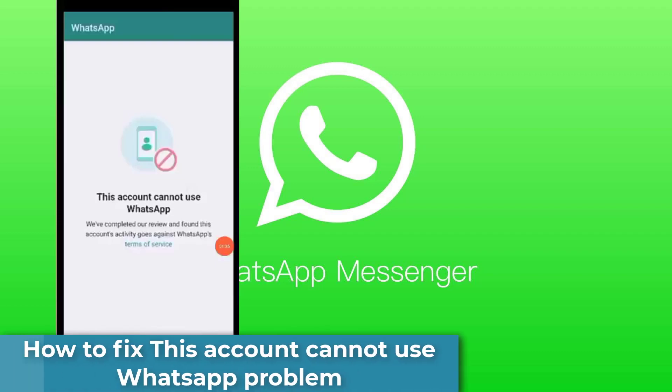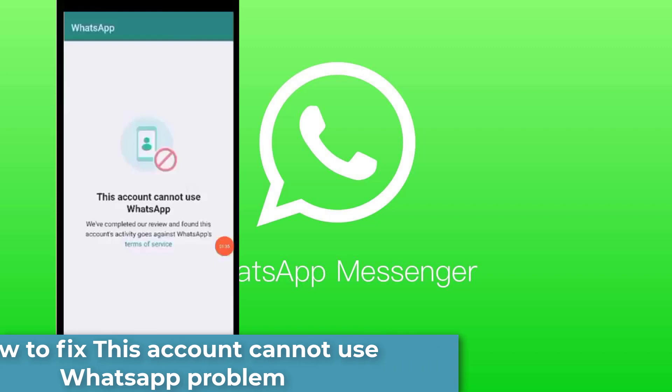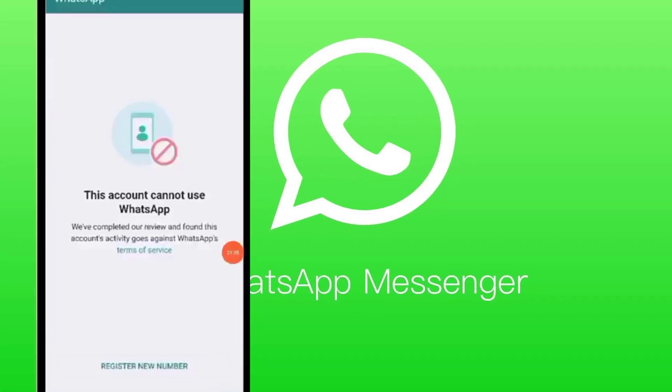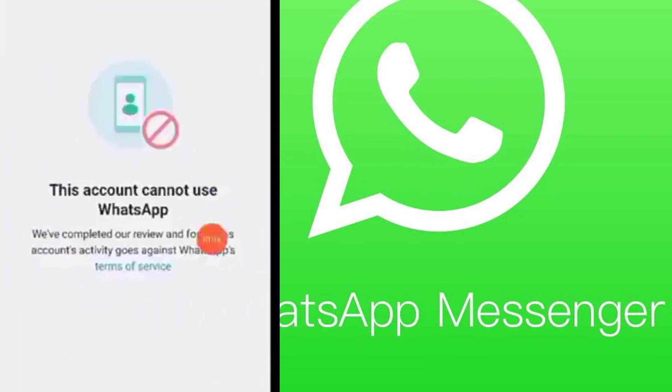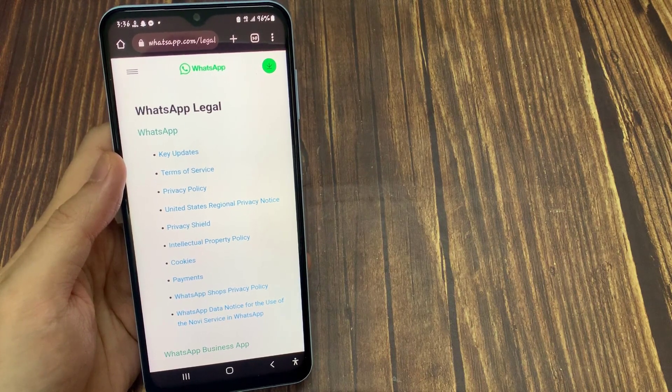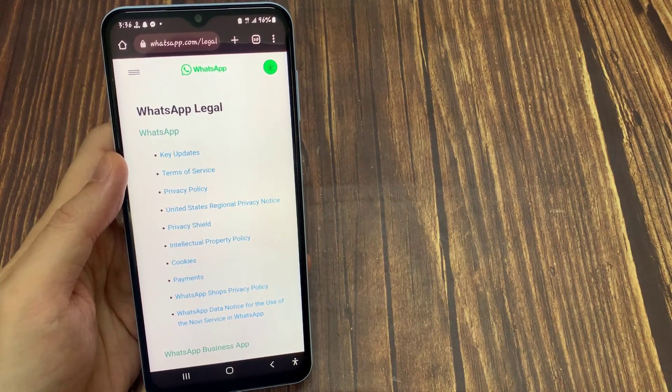Hello everyone. If you're trying to set up WhatsApp on your new phone and you get the following message — 'This account is not allowed to use WhatsApp' — or you might have been banned by WhatsApp, please contact support for more information. This can be frustrating, especially if you're not sure why it's happening or how to fix it. In this video we'll walk you through some possible reasons why you might be seeing this error message and how to fix it, so by the end you should be able to use WhatsApp on your new phone without any problems.